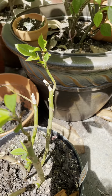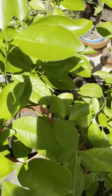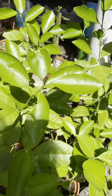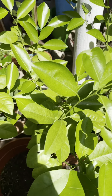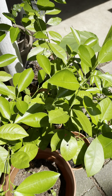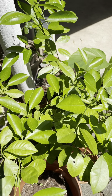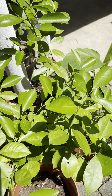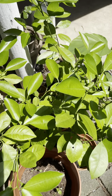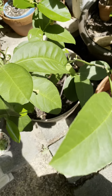This is my Calamandin plant, which is flourishing too. It's a late bloomer — it usually starts to bloom later in the summer, and fruits usually come out by fall.